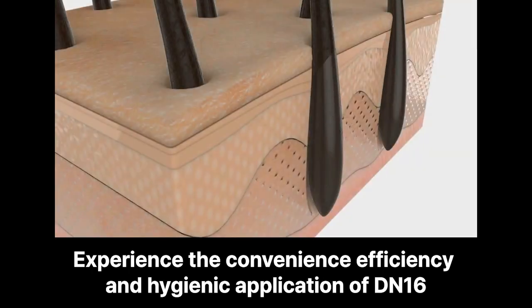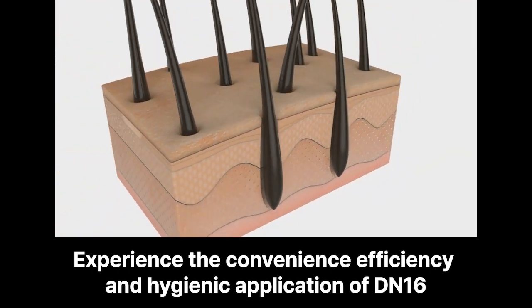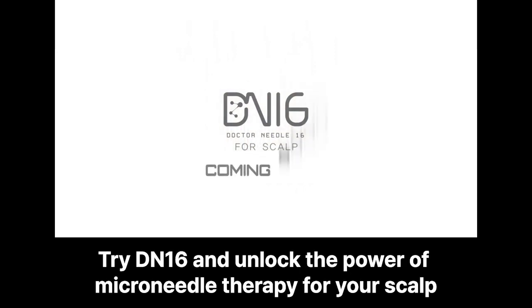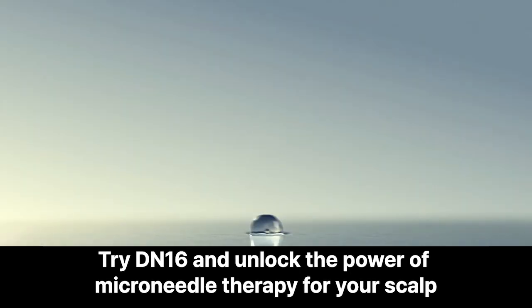Experience the convenience, efficiency, and hygienic application of DIN16 for your scalp care needs. Try DIN16 and unlock the power of microneedle therapy for your scalp.